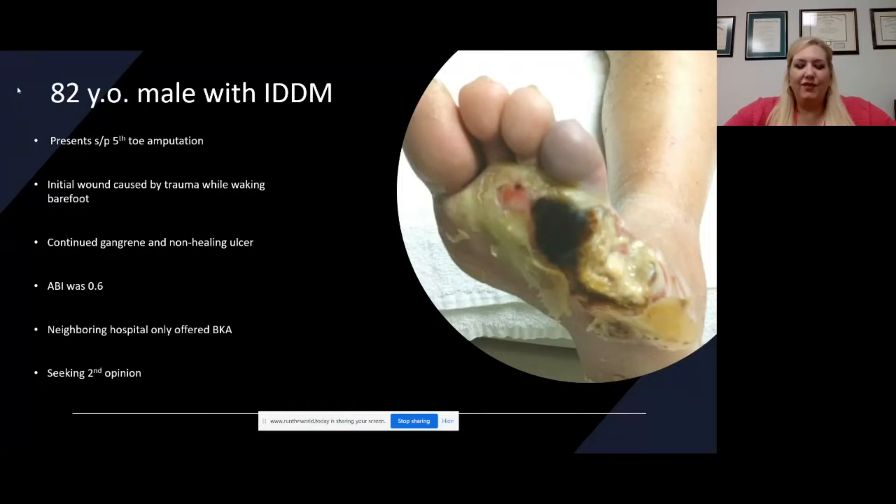We can see, unfortunately, prior to the amputation, the treating clinician did not assess the blood flow or optimize blood flow. So the area continued to deteriorate. You see some gangrene present, some necrosis. We see that fourth toe is really dusky, doesn't look good. We have a non-healing ulcer where the amputation plate was placed. So he came into our clinic because at that neighboring facility, he was only given the opportunity for a below-knee amputation.